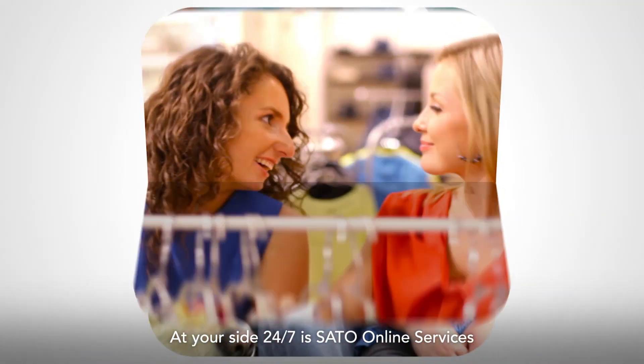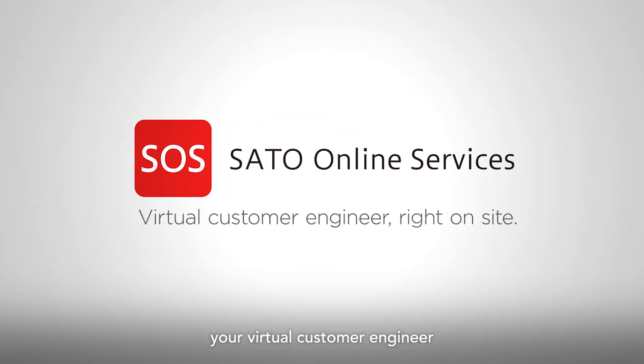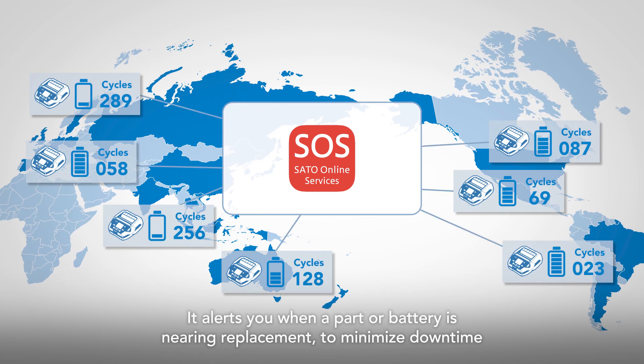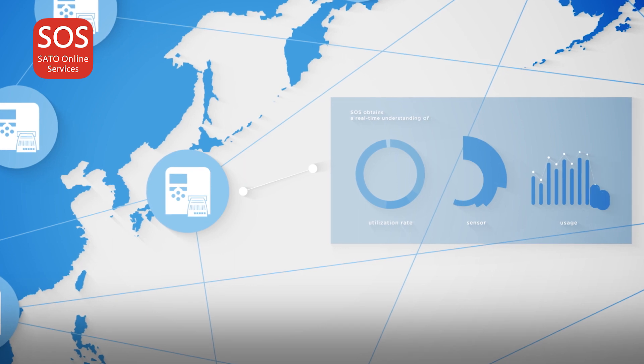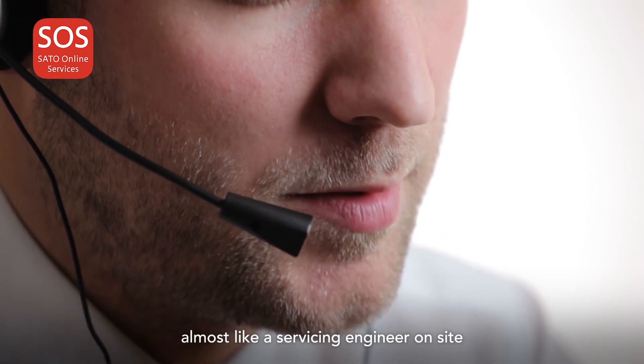At your side 24/7, Sato Online Services acts as your virtual customer engineer. It alerts you when a part or battery is nearing replacement to minimize downtime, and provides preventative maintenance almost like a servicing engineer on site.